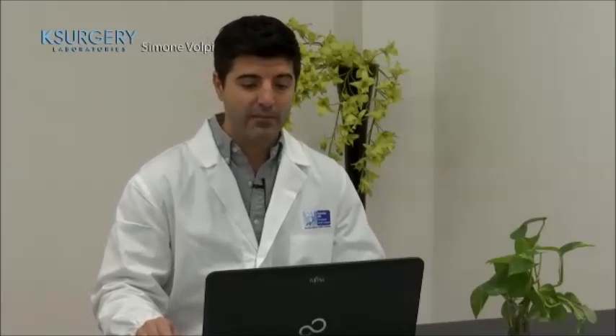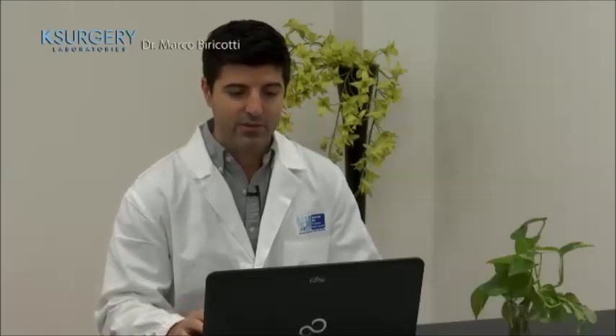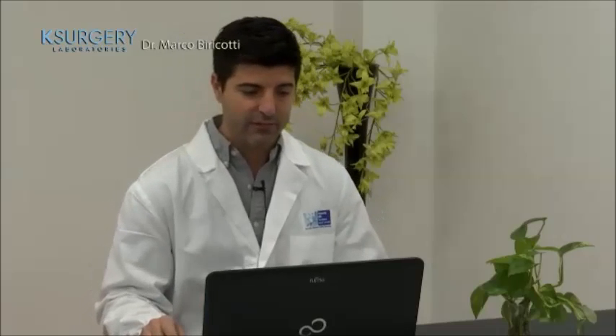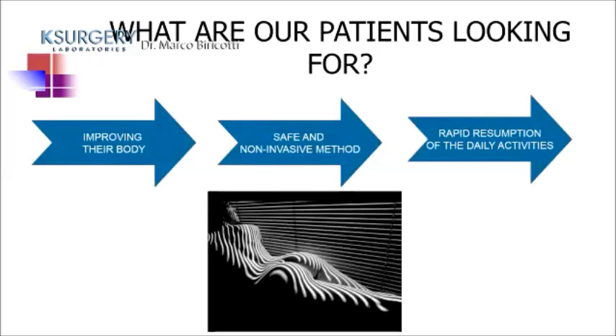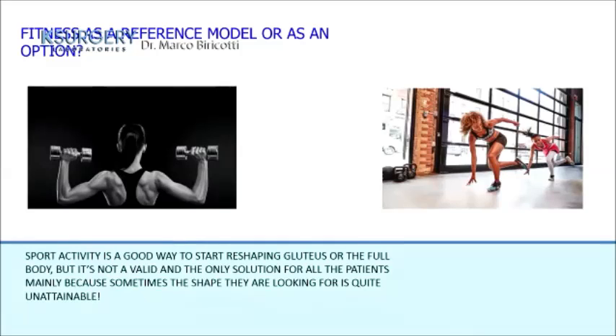I'm Dr. Biricotti, a general and aesthetic surgeon. Today I would like to speak about the body filler and reshaping the body profile. What are our patients looking for? They want to improve their body with a safe, non-invasive method and a rapid return to daily activities.